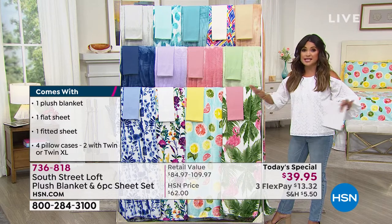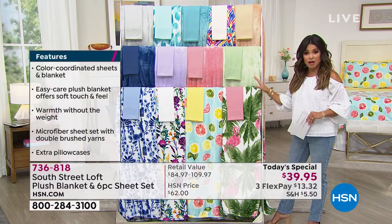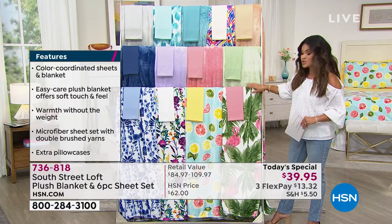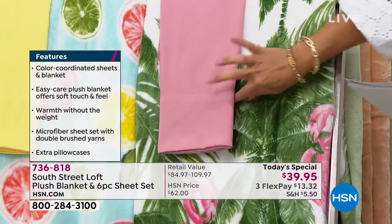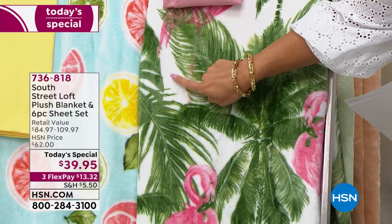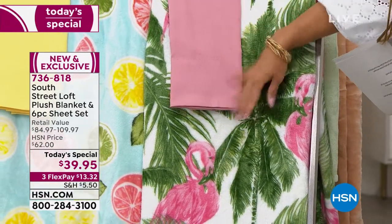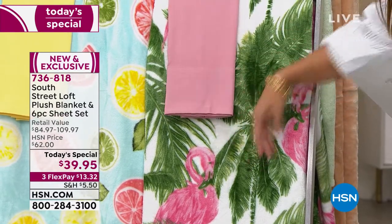That price is across all sizes. We have six size options to choose from. Everyone's getting a solid sheet set, and then you're getting either the print blanket or the coordinating solid blanket. We can start with probably my favorite, which is this unbelievable palm print. On the blanket, you've got these bright green palms, a beautiful white background, and these great pink flamingos with their little green beaks all the way around. That's called Palms, and it comes with the coordinating six-piece sheet set in this beautiful blush pink rose tone.